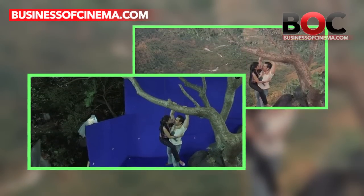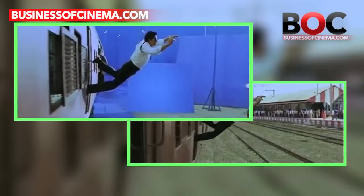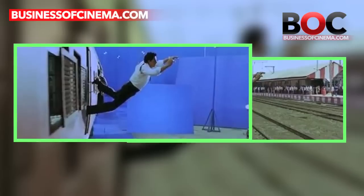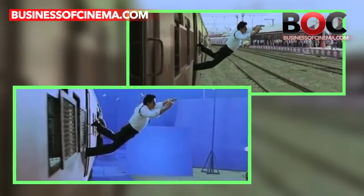In order to bring the best in a film and give the audiences a lifetime experience by providing the excellent product and nothing else, VFX effects are used. Here's a list of 15 Bollywood and Hollywood films where VFX effects were used with their before and after pictures.